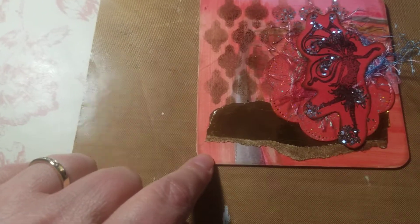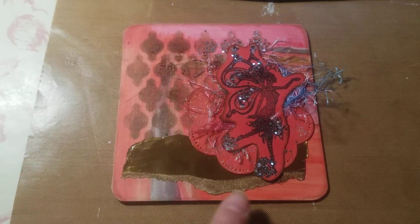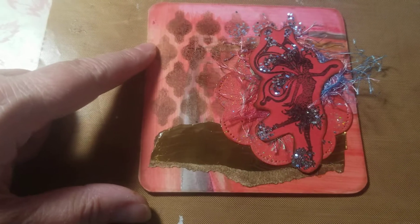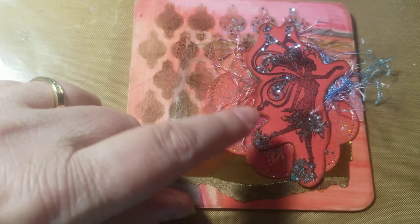I put crayons on the bottom here where I used the paint crayons, and then I did the stencil in the background. I did this just gold metallic embossed paper, the gold, and then I did a flower cutout.